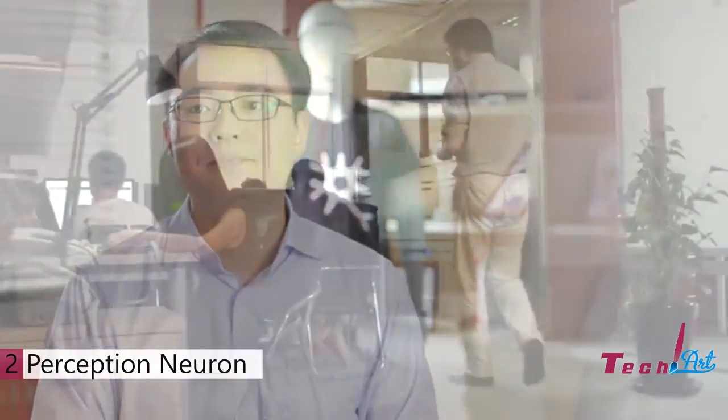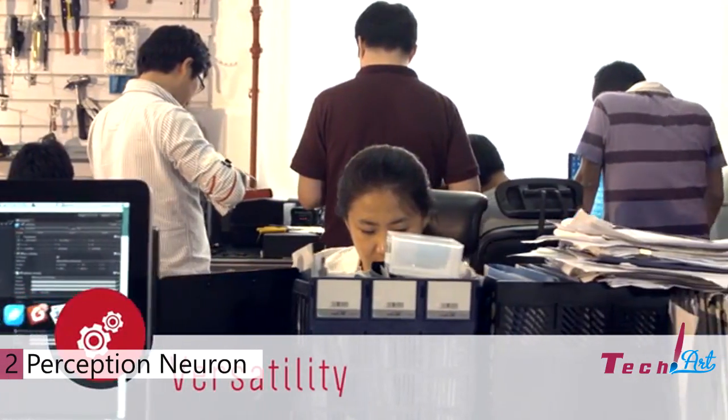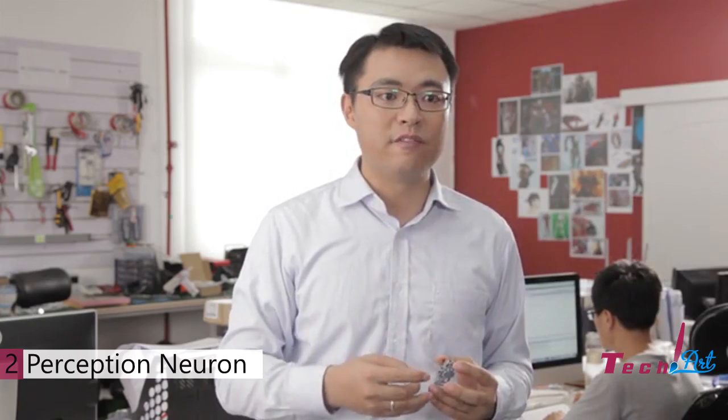All you need to provide is your computer and wireless router. That's it. What you do with Perception Neuron is limitless. It comes with Windows, Mac OS, Unity, and Oculus Rift SDKs. In addition, we also include open source games so you can have fun right away.